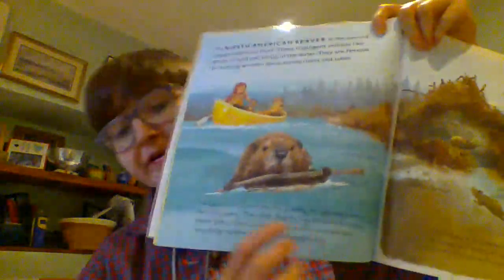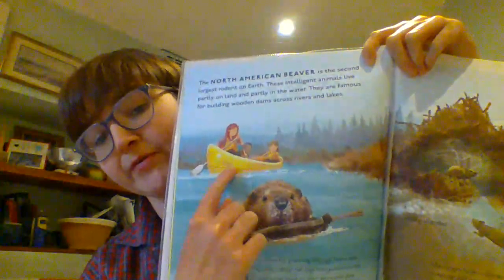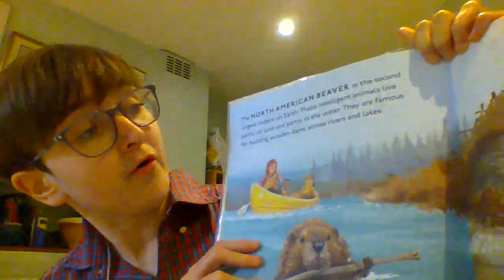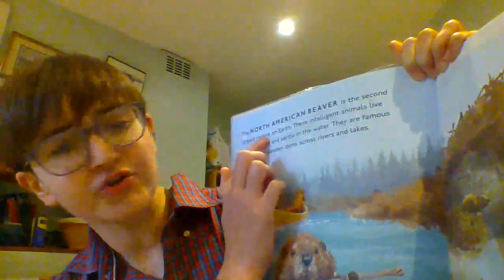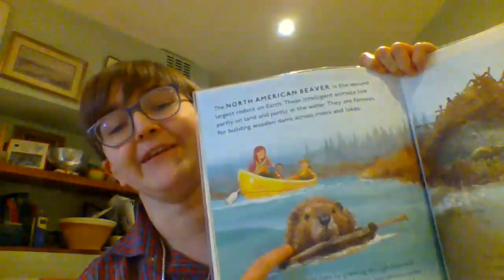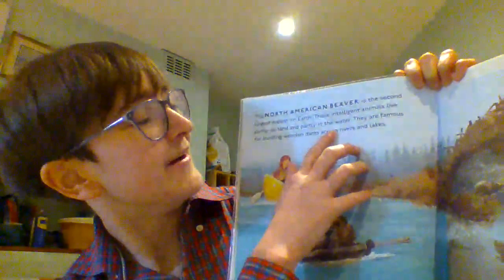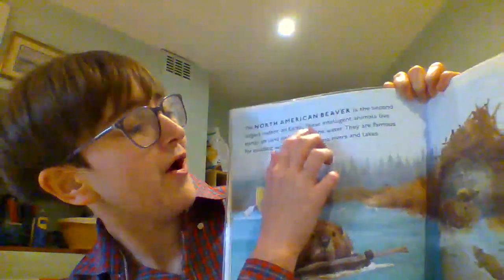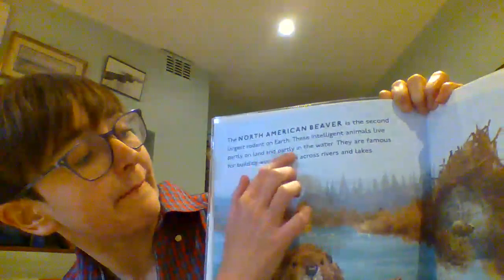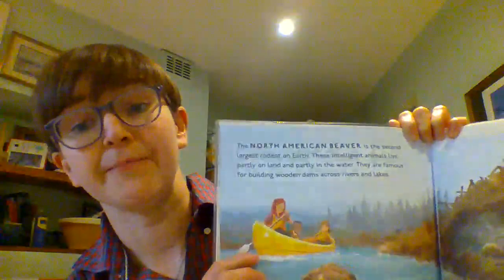We can see here the beaver's in the water and we've got some people in a canoe checking them out. So let's read this together. The North American beaver is the second largest rodent on earth. Rodent is a group of animals that includes mice and rats, so beavers are kind of like a really big rat that lives in the water. These intelligent animals live partly on land and partly in the water — that makes them aquatic.